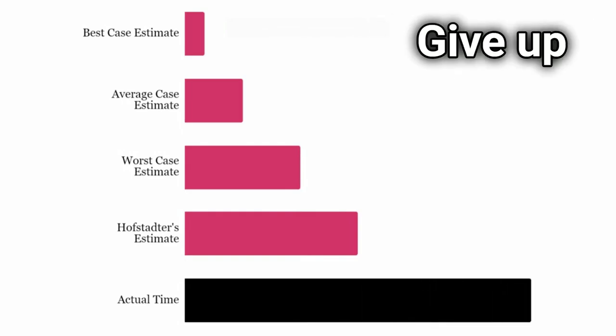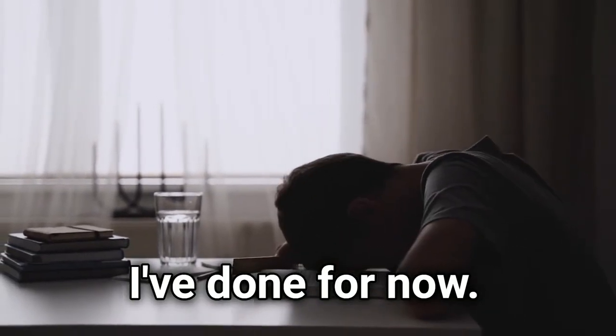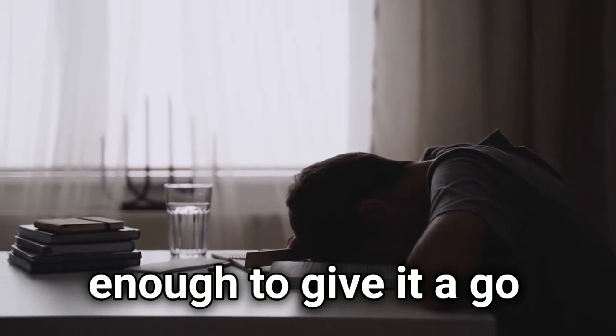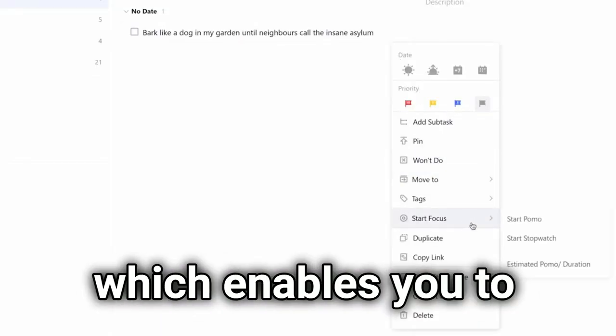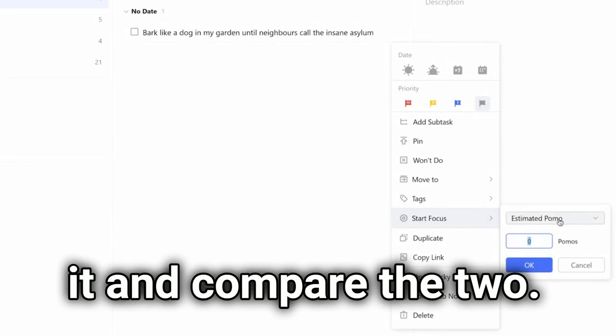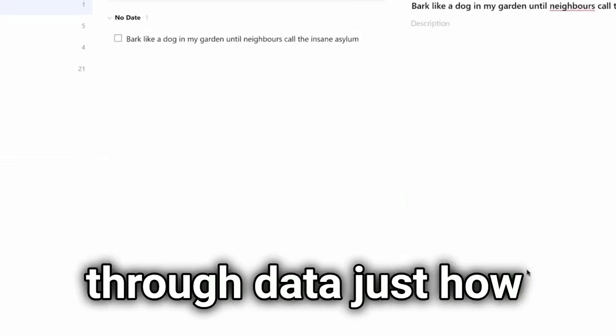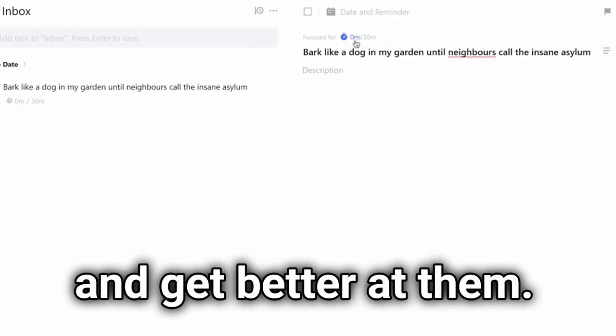So what does that mean — give up on time estimating altogether? That's actually what I've done for now. However, if you're brave enough to give it a go, TickTick has a feature which enables you to estimate time, then track it and compare the two. That way you'll learn through data just how off your predictions are, and get better at them.